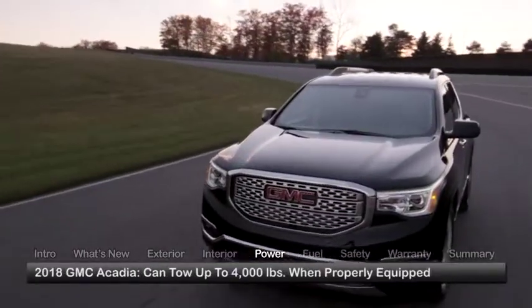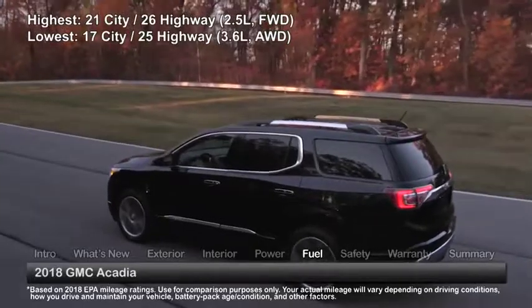When properly equipped, the Acadia can tow up to 4,000 pounds. Here are the estimates for fuel economy.